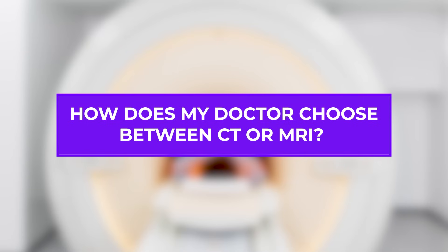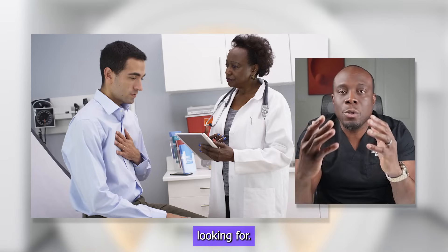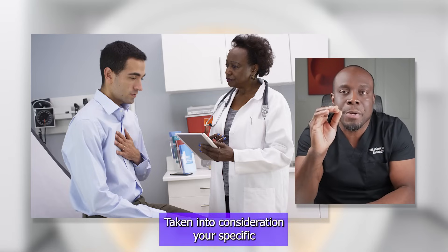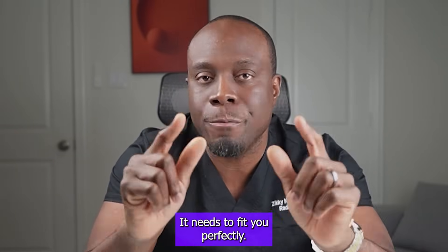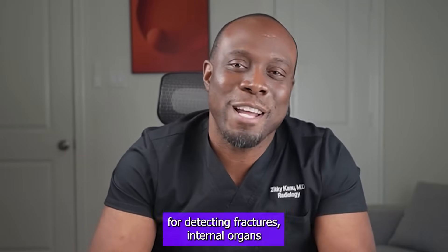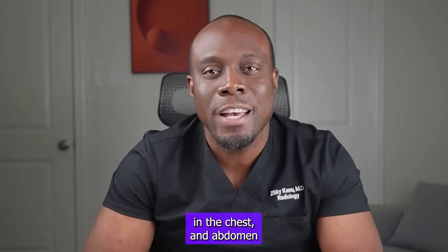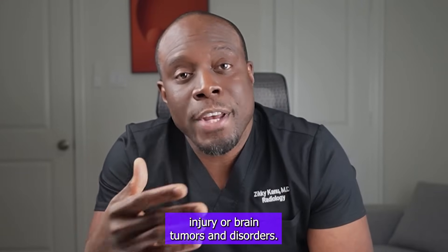How does my doctor choose between CT or MRI? This mainly depends on what your doctor is looking for, taking into consideration your specific clinical picture. Finding the right scan is like picking out a personalized outfit — it needs to fit you perfectly, to make sure you get the care that is just right for you. CT scans are better for detecting fractures, internal organs in the chest and abdomen, while MRIs are superior for examining soft tissue details, like in the case of ligament injury or brain tumors and disorders.